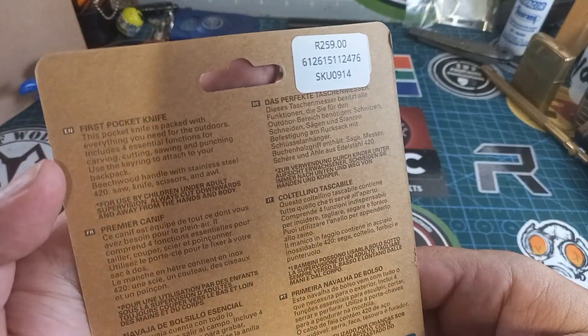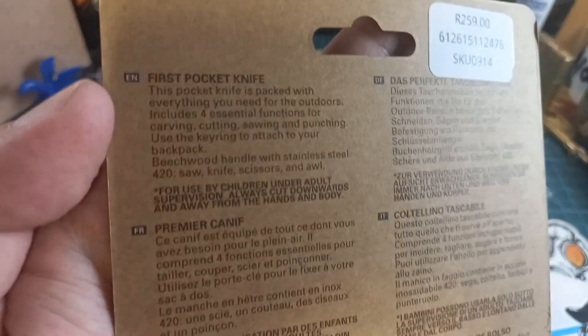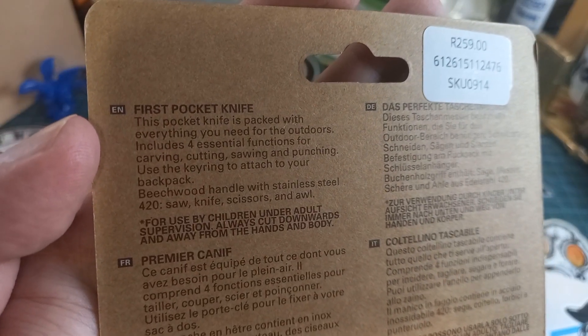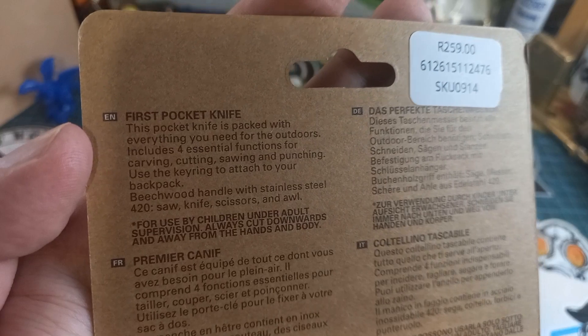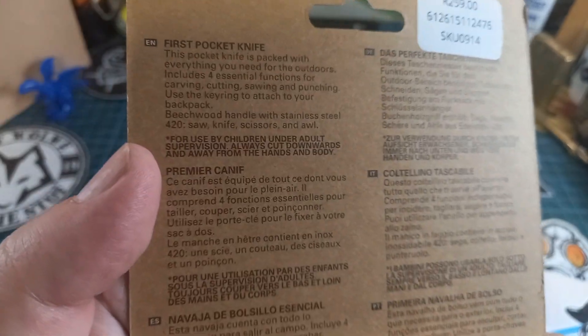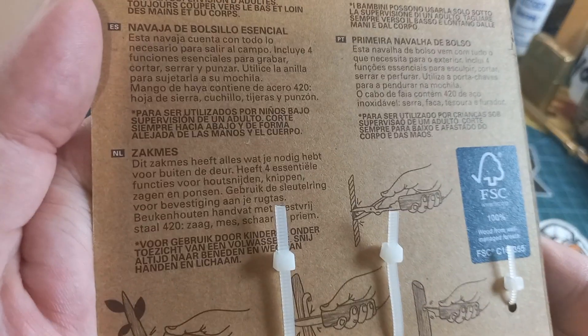Over here on the packaging we see: pocket knife is packaged with everything you need for outdoors, beechwood handle with stainless steel 420, saw, awl, and all kinds of things.